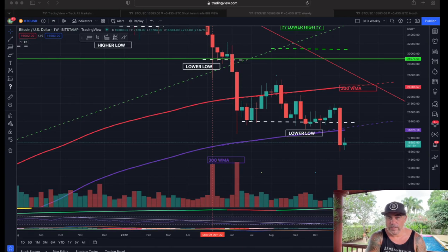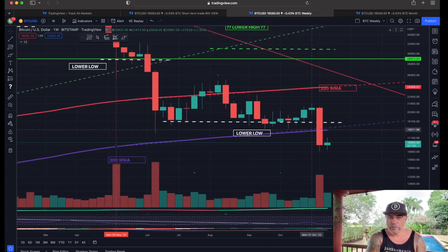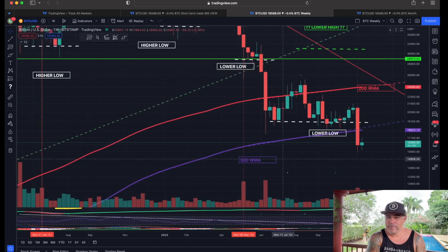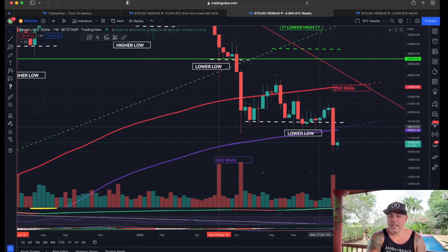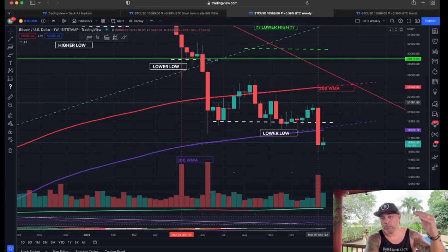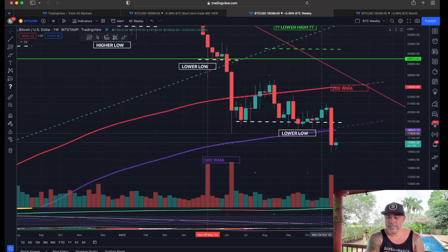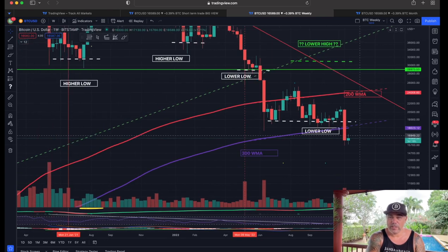If we zoom out to the weekly chart, something happened that has never happened before: we are closing far below the 300 weekly moving average. We opened there and need to close back above it, but we have never closed below the 300 weekly moving average on a weekly timeframe. We would have expected that support to hold, but it didn't. The FTX blowup is creating a lot of stress in the market — people are selling their Bitcoin, liquidity is disappearing, and that's why the price is dropping.